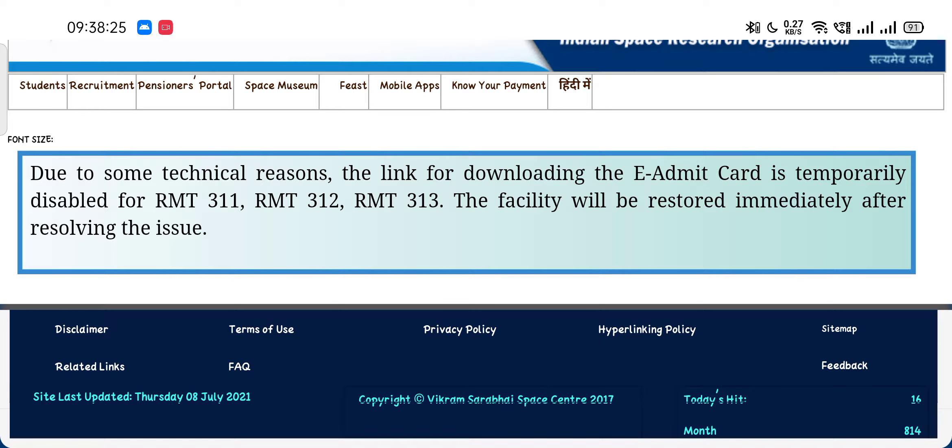Friends, if you were unable to download your admit card before this issue, you can contact us on our mail ID and I will download your admit card and send it to your registered email. This is a temporary issue, so don't be worried about it. ISRO will resolve this issue as soon as possible before the exam and the link will be active again for all of you.